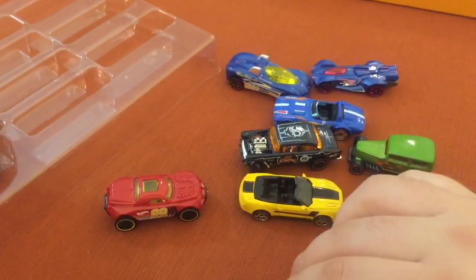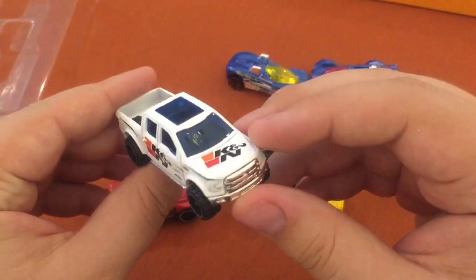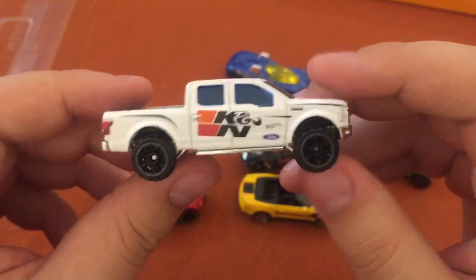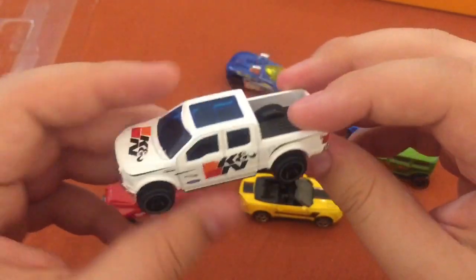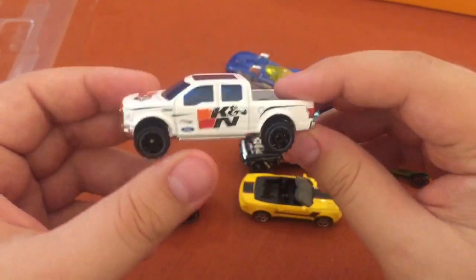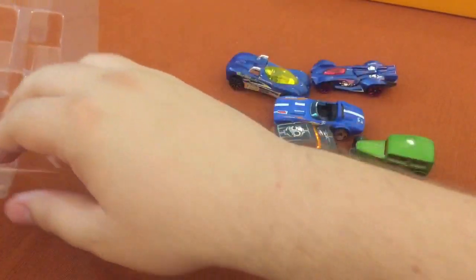This one should be pretty easy — big Ford F-150, even got the logo right on the side. Door handles molded in, K&N branding — they make air filters and a few other things. Nice top, nice bed; this is a really nice model. Maybe it's skinny enough to go down the track.